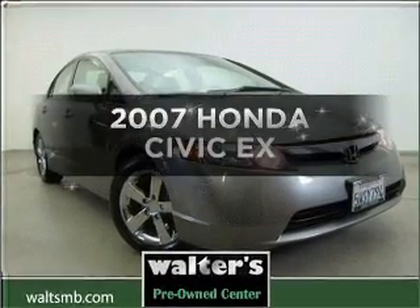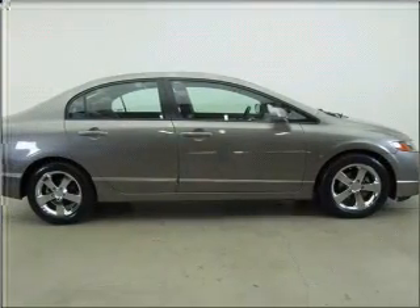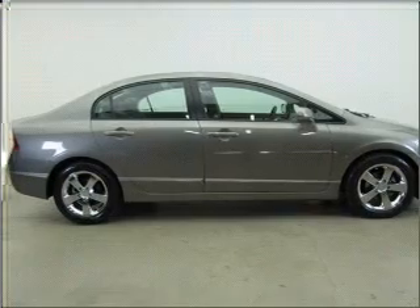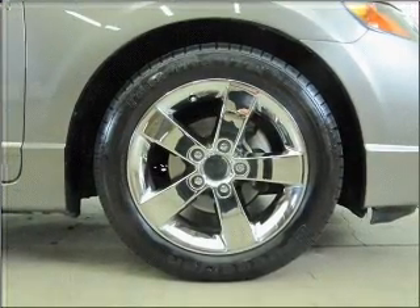Get noticed in this 2007 Honda Civic. Find everything you wanted under one roof with this vehicle, featuring an efficient four-cylinder engine connected to a smooth-shifting automatic transmission.